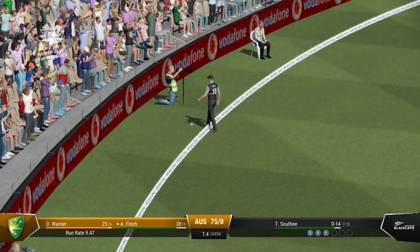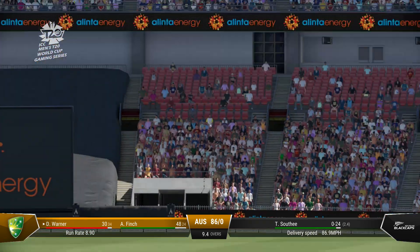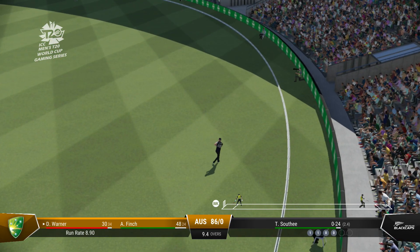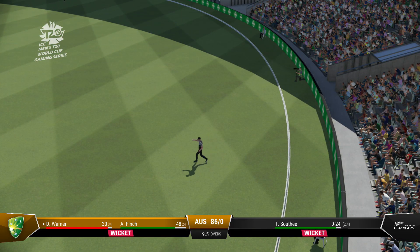On to the front foot early. Catch it! That's mistimed. It's gone high. Should be gone. Gone. Excellent catch, close to the bat.